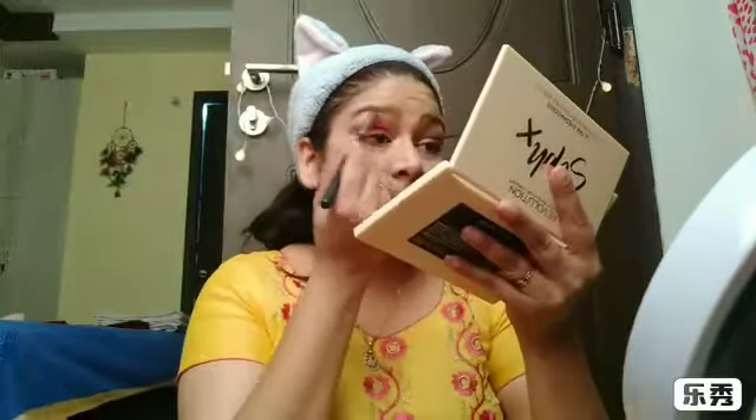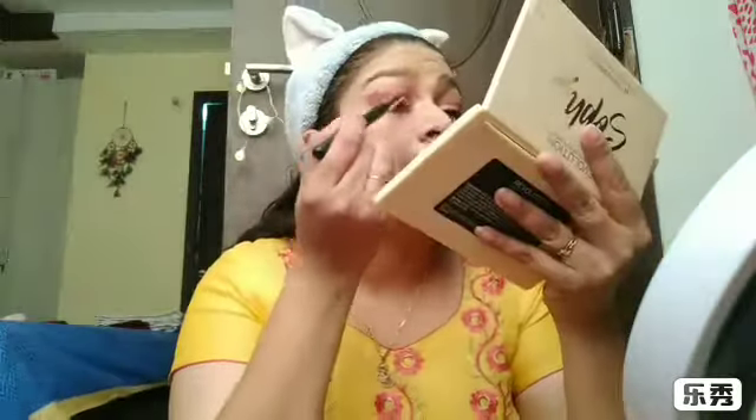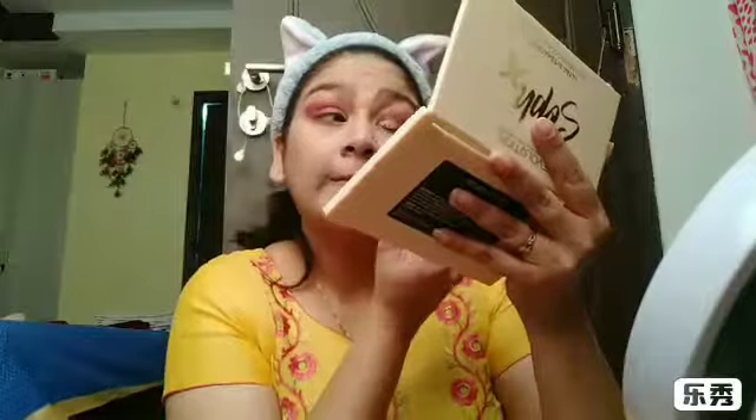I'll blend everything with the clean brush and then lastly apply the shimmery shades again with my fingers to give a very finished look.